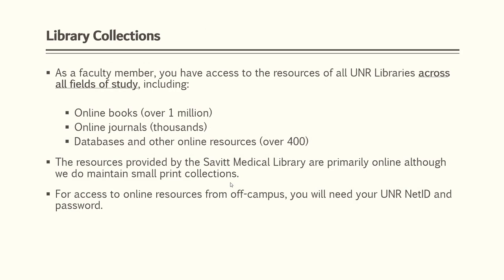As a faculty member, you have access to all of the resources of all UNR libraries. When you're located on campus, you can access the resources without logging in. However, when you're off campus, you will be prompted to enter your NetID and password for our licensed resources.